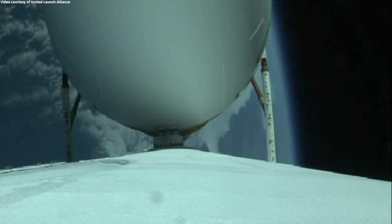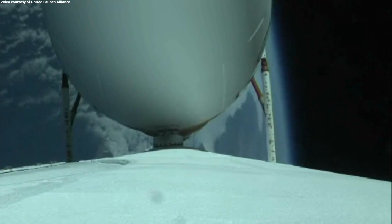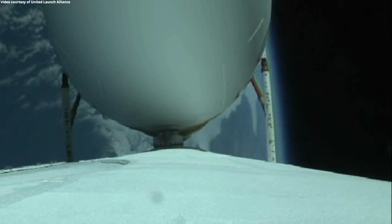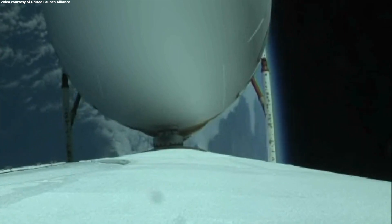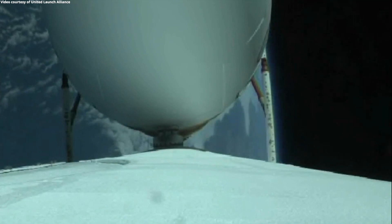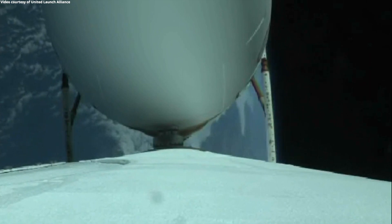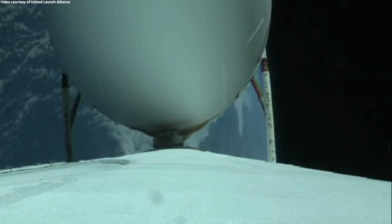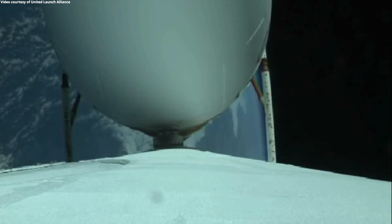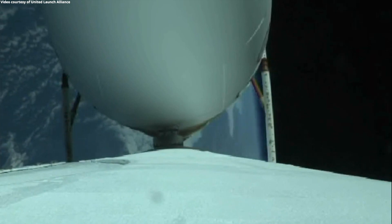One minute until port and starboard booster engine cutoff. All three RS-68 engines are showing good performance at this time. Vehicle body rates are near zero. 30 seconds remaining now until the port and starboard booster engine cutoff.